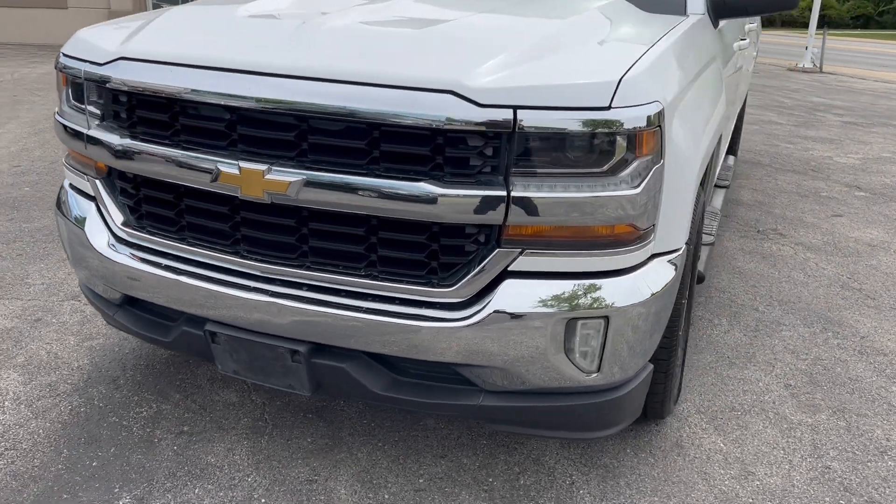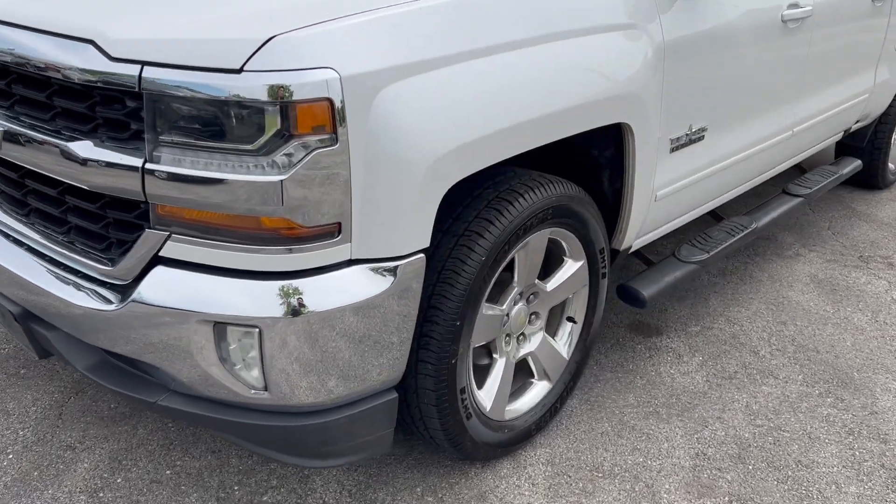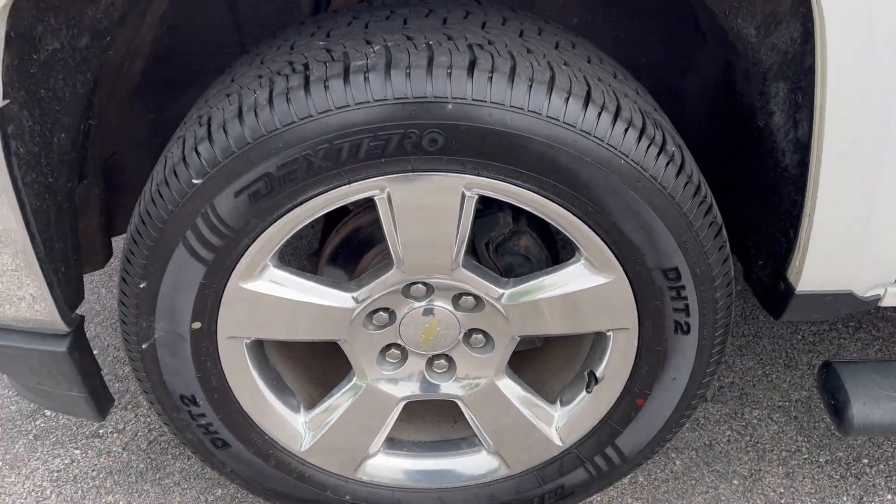It's an LT with a chrome grille, chrome front and rear bumpers, and chrome wheels — these are 21x5s, both chrome wheels.